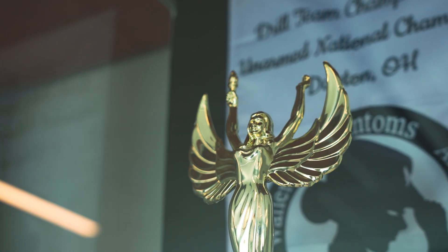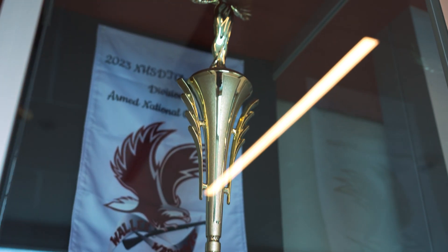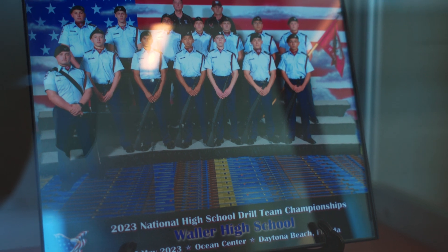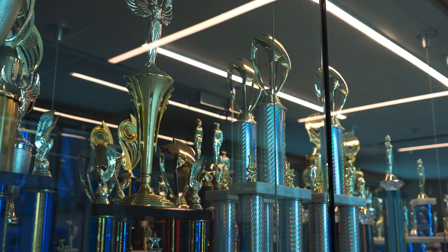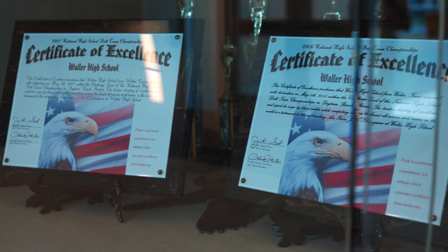The 2022 National Championship Unarmed Drill Team and the 2023 Championship Armed Drill Team — both our Warhawk and Phantom Drill Teams have been highly successful at the state and national level, earning two national championships for our drill teams. It is the pride of Waller ISD.